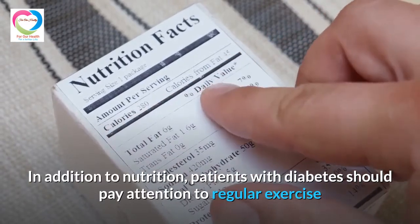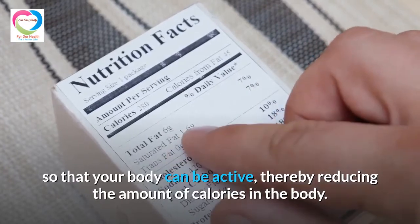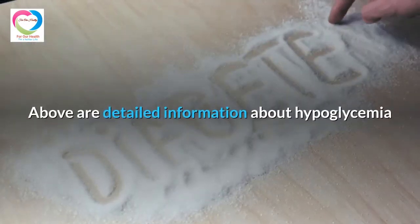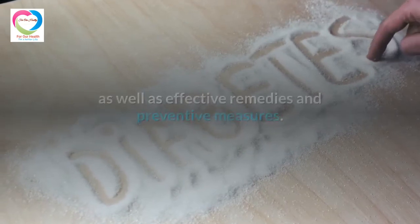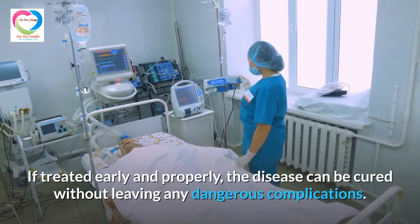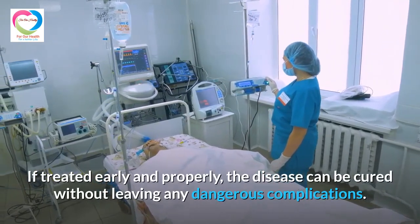In addition to nutrition, patients with diabetes should pay attention to regular exercise so that the body stays active, thereby reducing the amount of calories in the body. The above information covers hypoglycemia as well as effective remedies and preventive measures. If treated early and properly, the disease can be cured without leaving any dangerous complications.